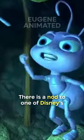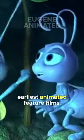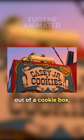Did you know in A Bug's Life, there's a nod to one of Disney's earliest animated feature films? The cart that the circus bugs and P.T. Flea travel around on is named Casey Jr. Cookies, clearly being used out of a cookie box.